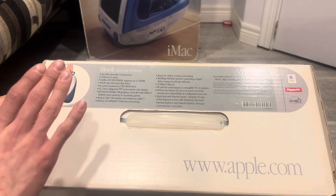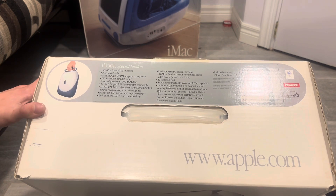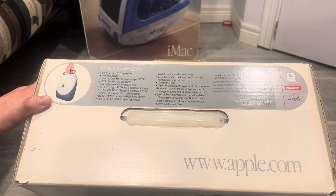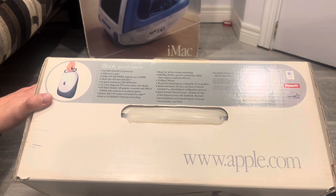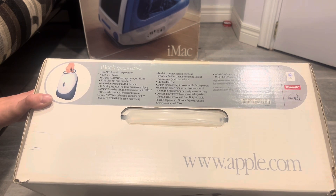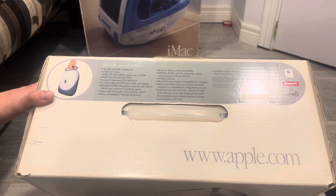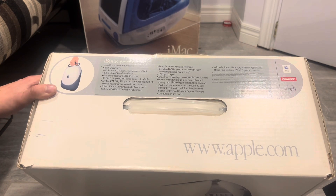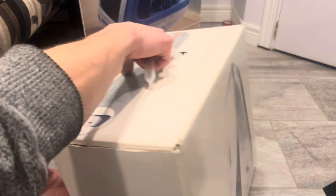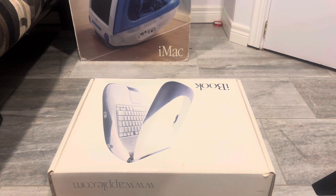So this computer is a 466 MHz, which is the highest that they came. Up until about five minutes ago I thought this was a 366 MHz, but it isn't. It's got 64 MB of RAM, a 10 GB hard drive, and of course the DVD drive, which is super nice to have. And this has Ethernet and FireWire — some of the earlier ones did not have FireWire — so that is a nice feature with this computer.